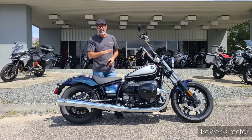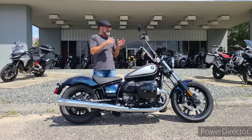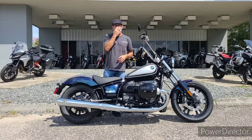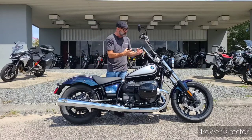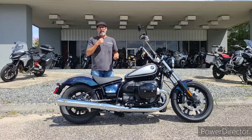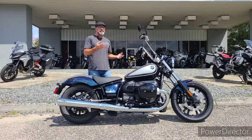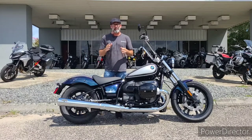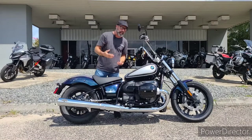This bike has the 719 option, which gives you the custom paint and blacked-out motor — that galaxy dust and titan silver, a deep dark purple paired with silver. You've also got heated grips, the adaptive headlight, and electronic cruise control.